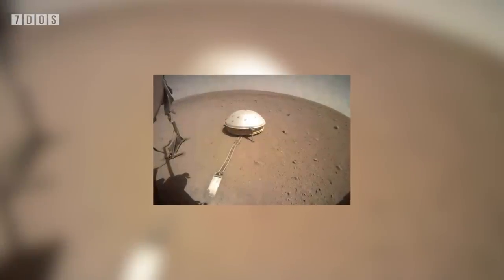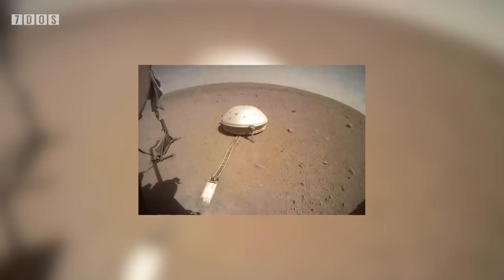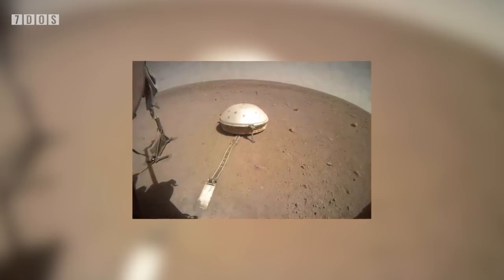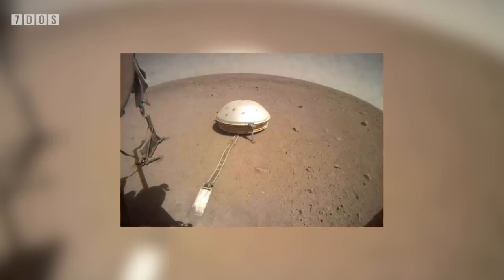Starting off the news this week, a NASA probe on Mars has taken a look at the inner workings of the planet to, for the first time, get some details and actual numbers on its internal structure. This isn't an update from the Curiosity rover, but instead NASA's InSight craft, which landed on the red planet back at the end of 2018. It is the first mapping of a planet's internal structure other than Earth's, and so now we have two different planets to look at in more detail.